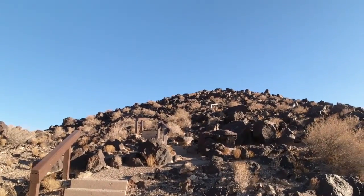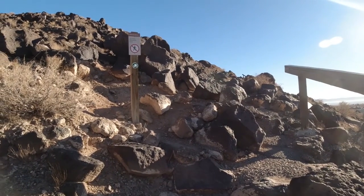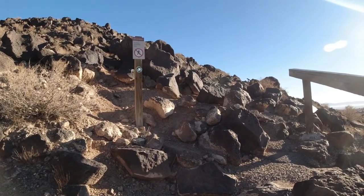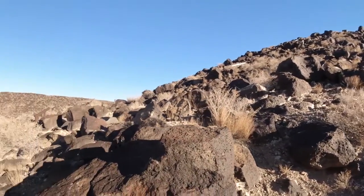Up the hill? There's no access beyond this point.